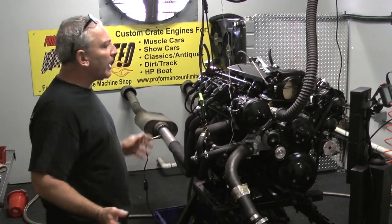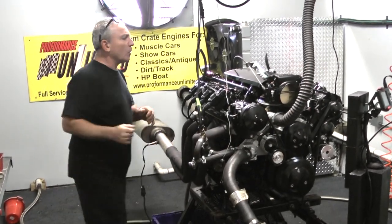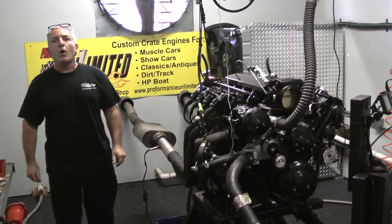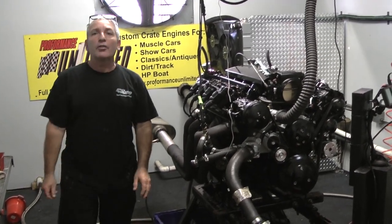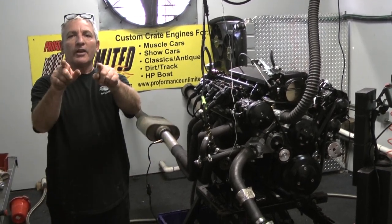If you're going to custom spray the whole engine black, you've got a nice black serpentine kit on here. This is one badass motor. If there's any motoring we can help you with, give us a call: 1-800-267-3940. Remember, the proof is in the performance. Thank you.